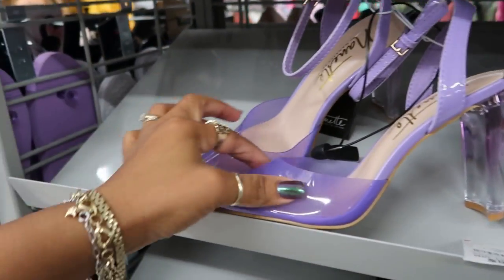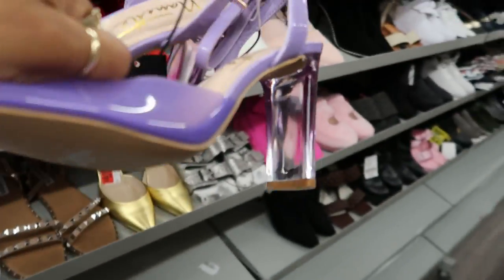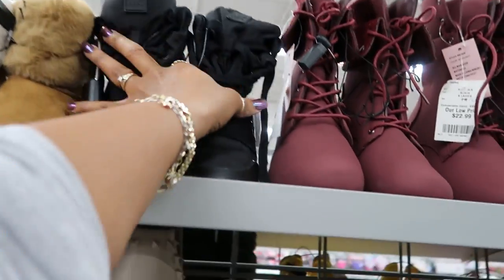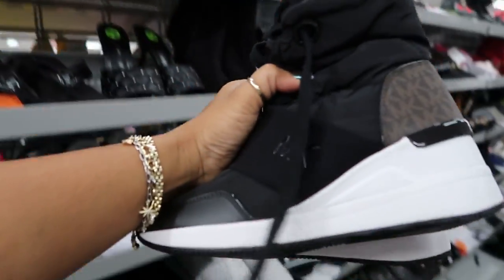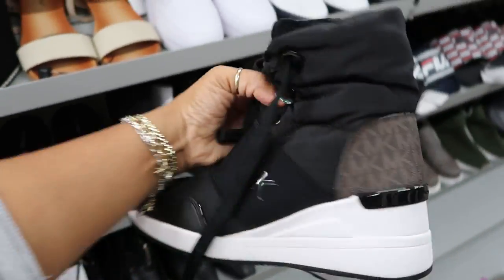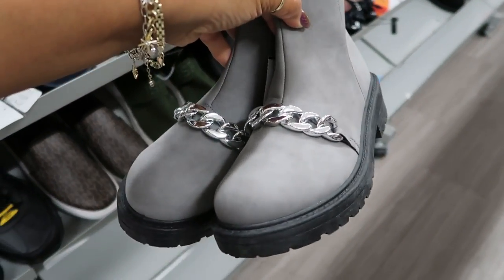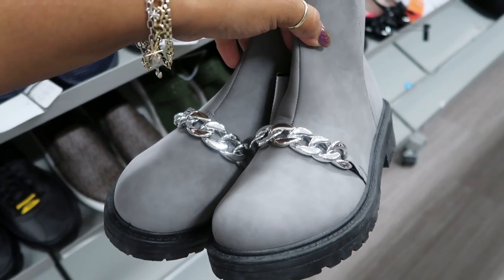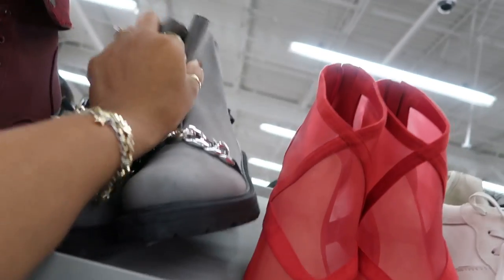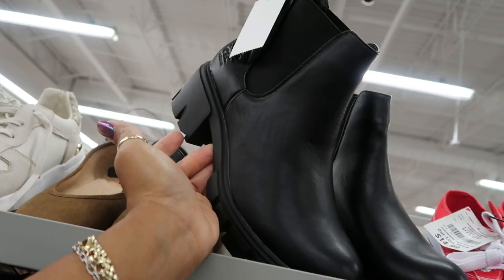Nanette Lepore — a little clear shoe for $25. The heel has an ombre look to it. Michael Kors, $89. $25 for these. Those are kind of cute — I like them a little bit. I just like the way they put that chain on the top. It's different. CNC California for $25.